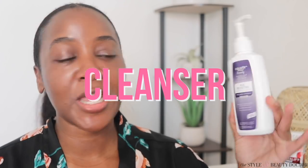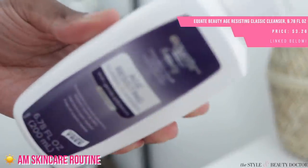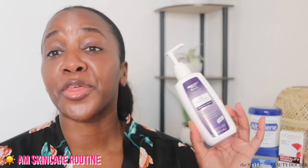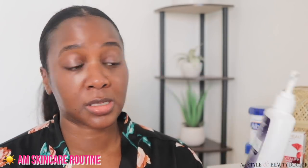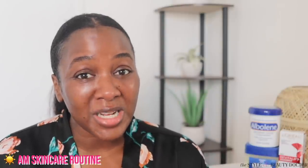First up, the Equate Beauty Age-Resisting Classic Cleanser with Gentle Exfoliators. It has a comparison on the packaging to the Olay Age-Defining Classic Cleanser — I've never tried either. It's $3.26. The ingredients — nothing remarkable — but it has salicylic acid as a gentle exfoliator, and glycerin, which is a humectant. As we get older, the skin's regeneration process starts to slow down, so having a little bit of an exfoliator in this cleanser might be nice in my routine.